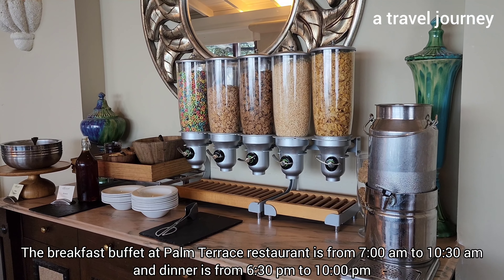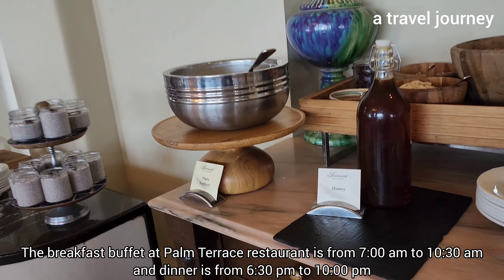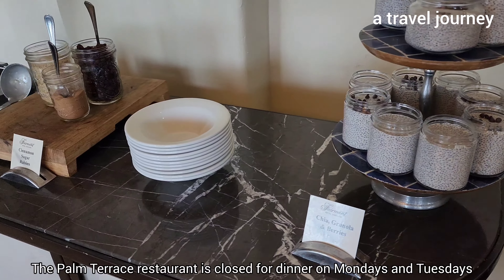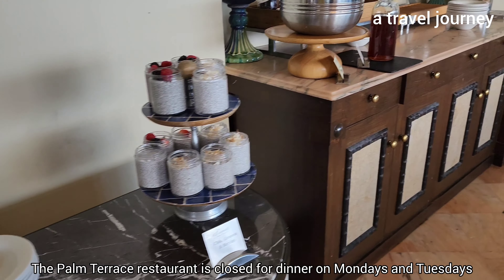The breakfast buffet at the Palm Terrace restaurant is from 7 a.m. to 10:30 a.m., and dinner is from 6:30 p.m. to 10 p.m. The Palm Terrace restaurant is closed for dinner on Mondays and Tuesdays.